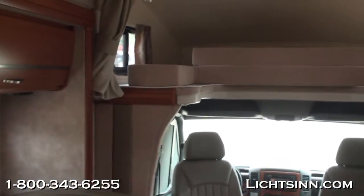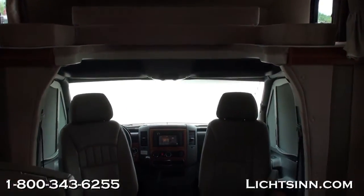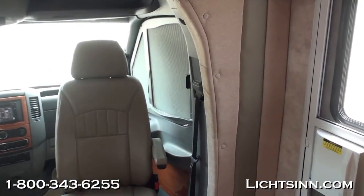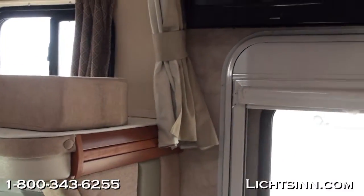This is a very efficient floor plan in that it features a permanent rear bed on the ground that you don't have to make up every night. It includes a dinette that we've upgraded to ultra leather. Up front there is also an overhead sleeping surface, so the coach has the capability of sleeping six people.